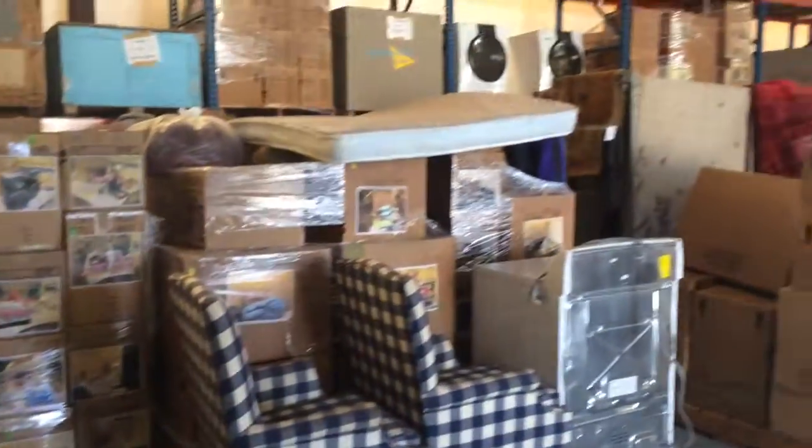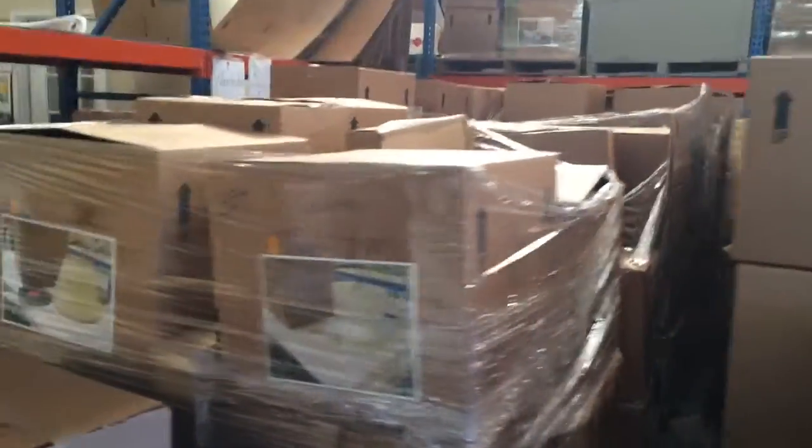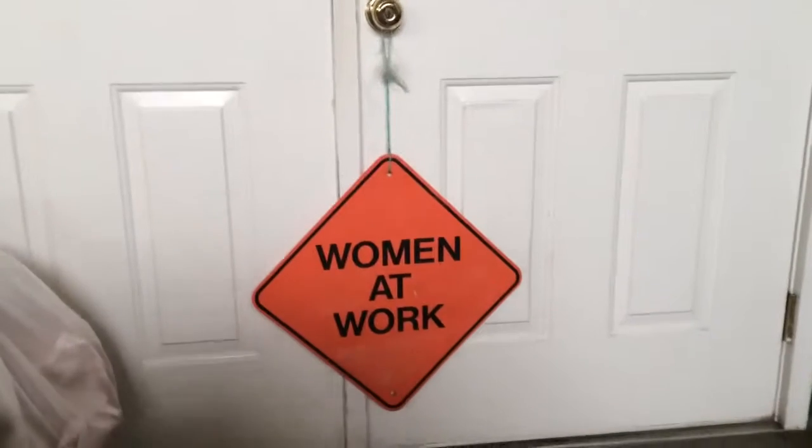Now there's only a few pieces of furniture here — a lot of that's in storage. Anyway, we're cycling this through. We have a room in here where the ladies clean, and it's right here.